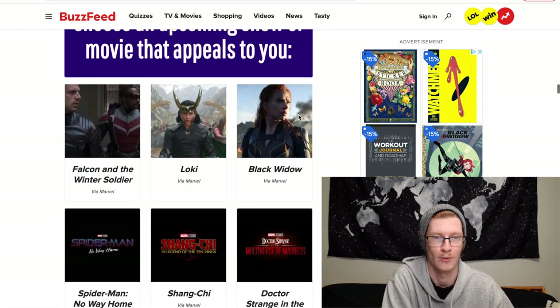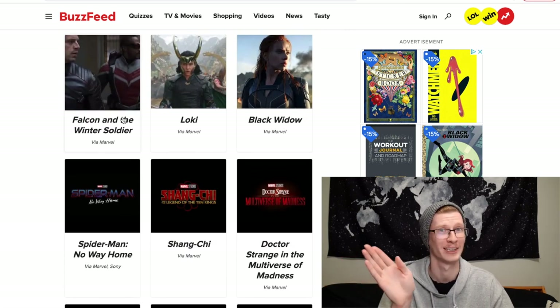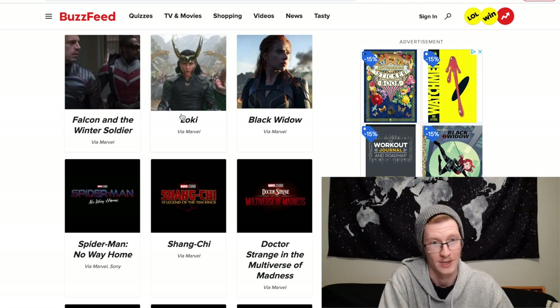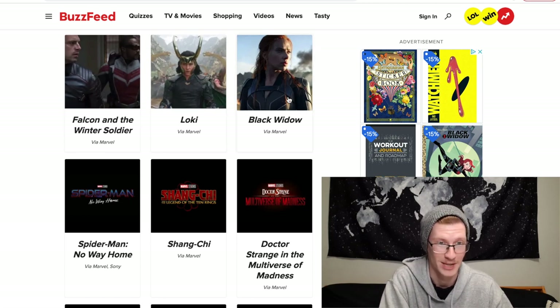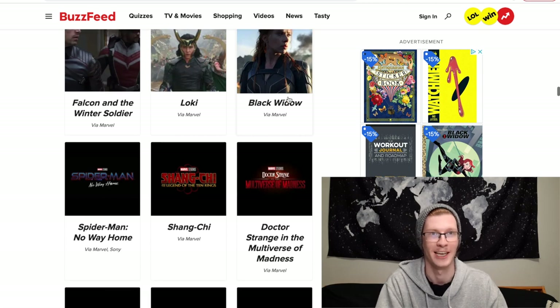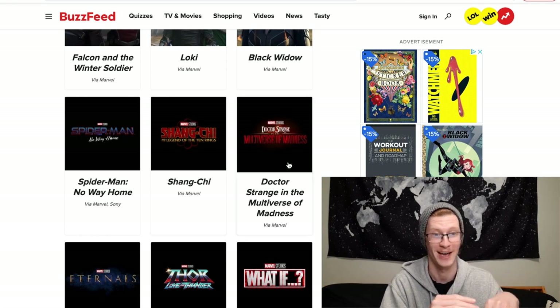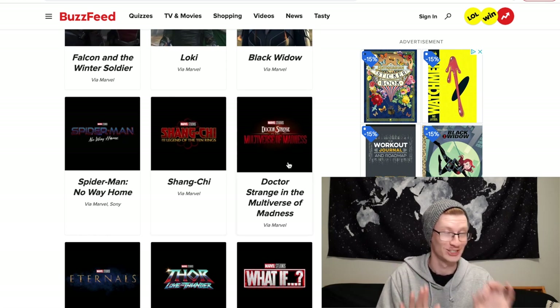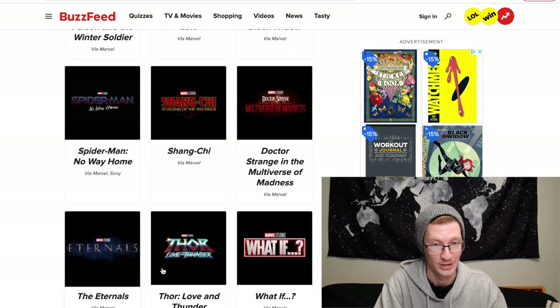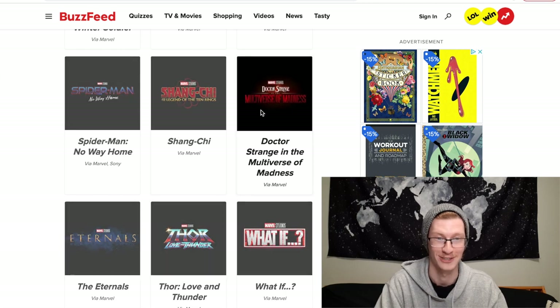Choose an upcoming show or movie: Falcon and the Winter Soldier — currently watching, not really impressed. Loki looks really good. Black Widow — we've been waiting forever. Spider-Man No Way Home, Shang-Chi, Doctor Strange in the Multiverse of Madness — I am so excited for that. Eternals, Thor Love and Thunder, or What If. I have to do Doctor Strange — it looks so good.